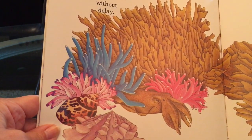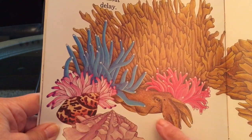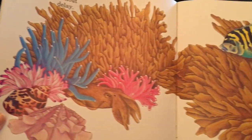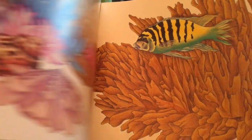Can you find the cuttlefish? There he is right down there and he's trying to blend in with those. There's another friend swimming along.